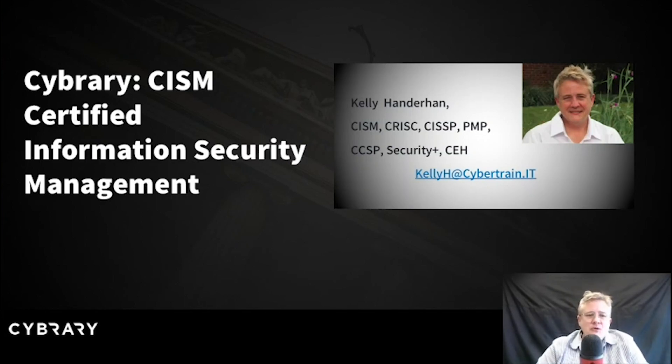Hi, and welcome to Cybrary Live. Today's course is the Certified in Information Security Management, also known as the CISM Examination Prep.